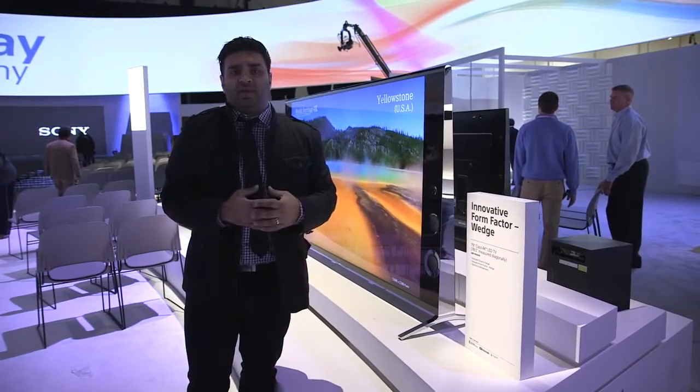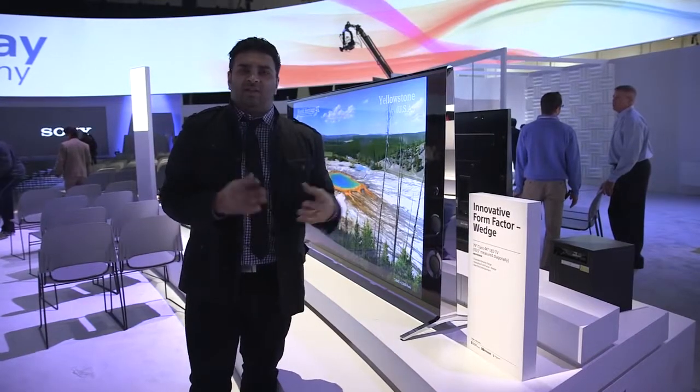So that is Sony at CES. As always, a lot of TVs, a lot of 4K, and a lot of really, really beautiful pictures.